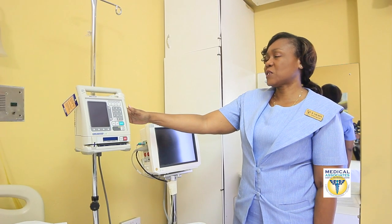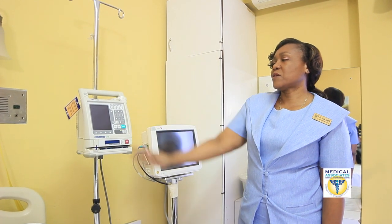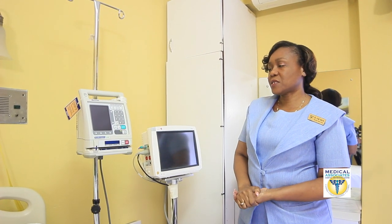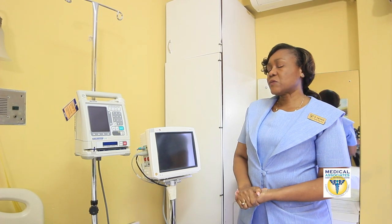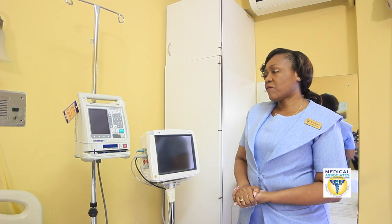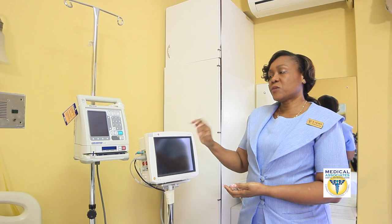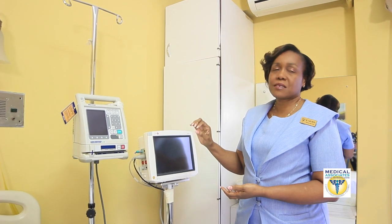We have here an infusion pump. This pump will monitor the amount of IV fluid that the patient is getting. For example, if the patient is to get a thousand mils of fluid over ten hours, we can set the pump at the rate where it will go at a hundred mils per hour.